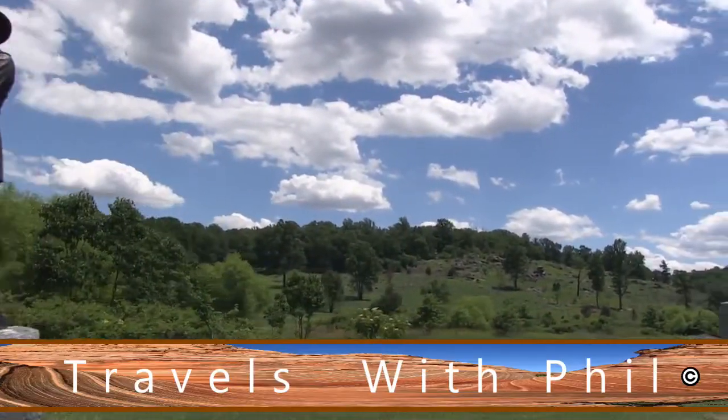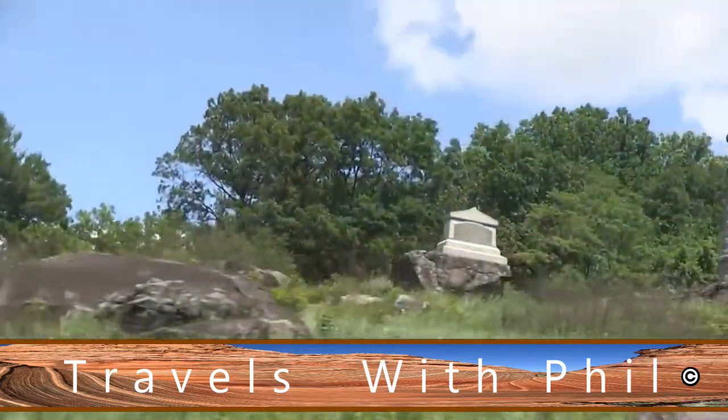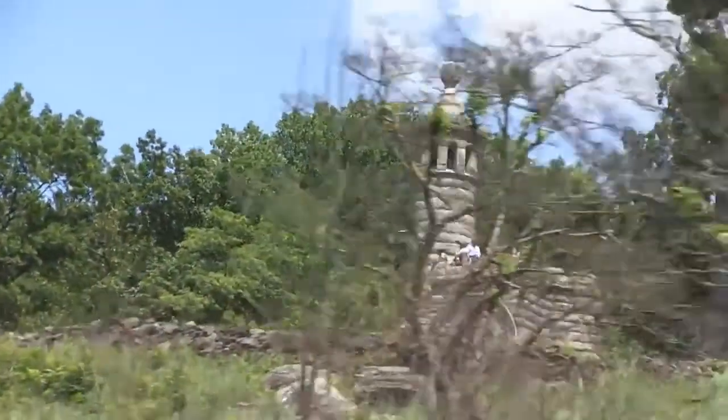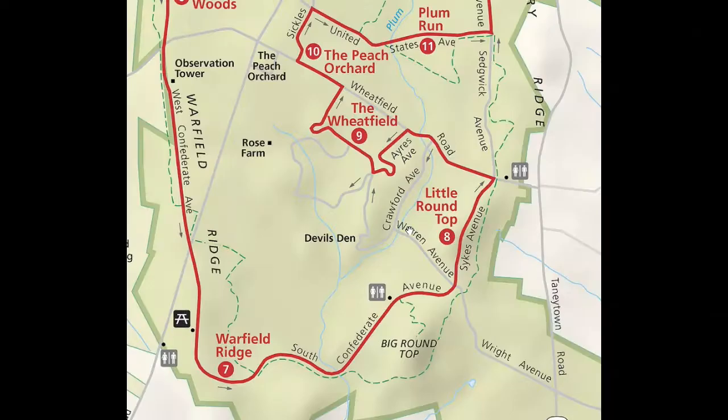Now this is Little Round Top — you can see it right there in the middle of the video. This is one of the most dramatic, most famous encounters at the three-day battle at Gettysburg. You can see the map here; it's toward the southern end of the park.